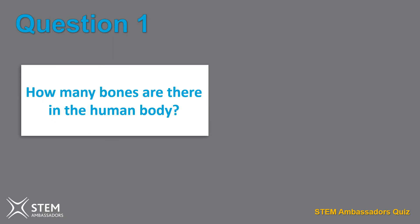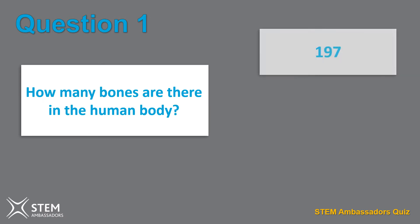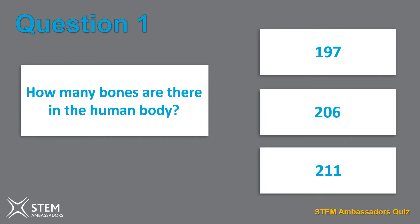Question one. How many bones are there in the human body? 197, 206, 211.